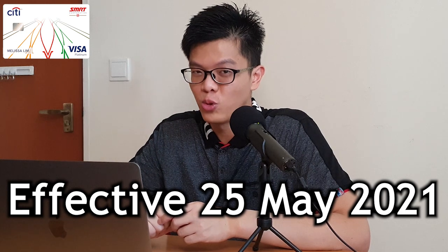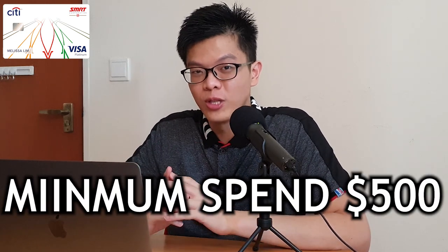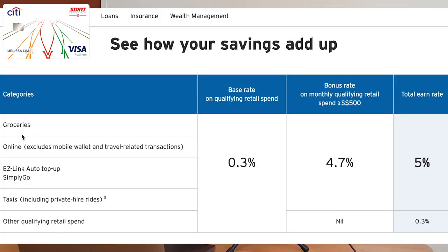With the new Citi SMRT card, effective from 25th of May 2021, it introduces a minimum spend requirement of $500. The eligible categories also change to groceries, online spend, EZ-Link auto top-ups, and SimplyGo taxi and private hire rides. The grocery and online shopping categories are still there, but fast food, movies, and coffee categories are all removed. You now need to spend a minimum of $500 to get that cashback.